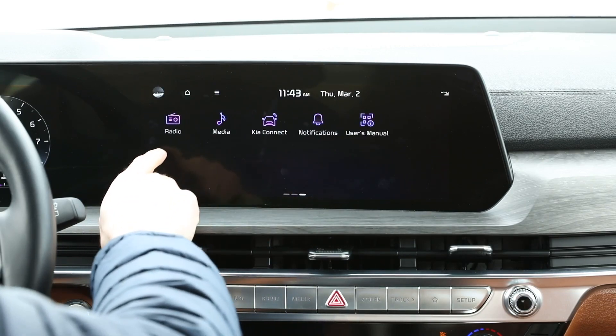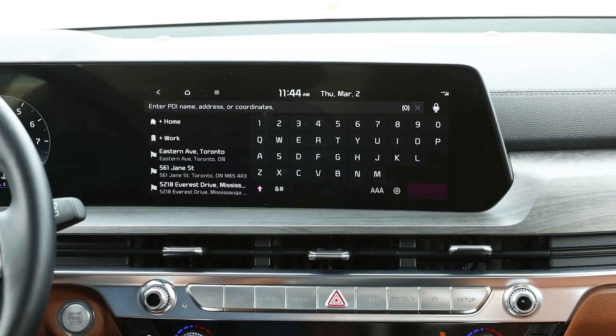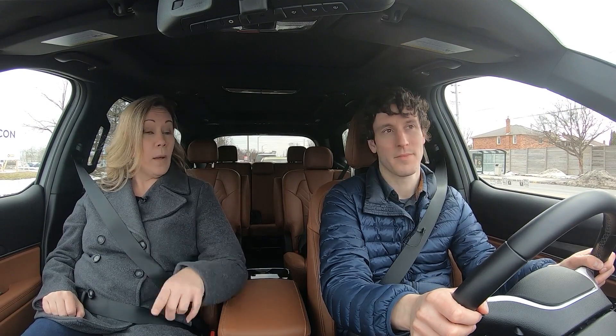The front digital display with gauges is an option depending on trim level, but the center display over the center console is on all Tellurides and it is excellent. To get the digital instrument cluster you have to pay up to the trim level we're in. That being said, this is a really beautiful setup and the infotainment system works very well. However, we don't have wireless CarPlay and Android Auto — Hyundai and Kia need to fix that in their upgraded infotainment system.